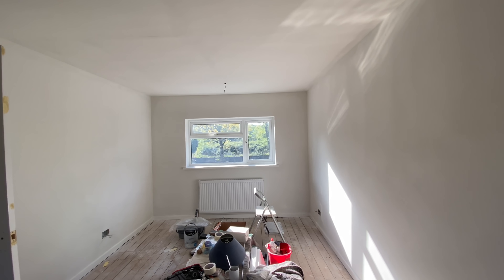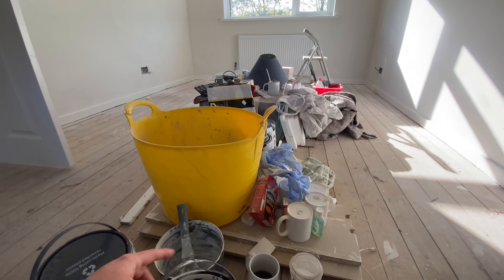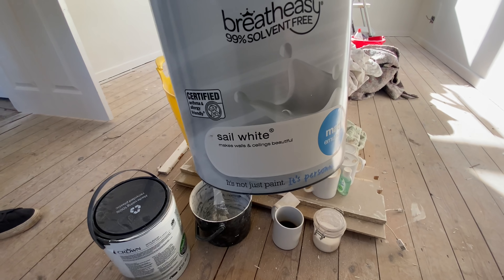Ascending the stairway to heaven. This room has now had the first coat of the top paint, which is — again — in sail white, in case you were wondering. This is the colour we've been using: sail white.